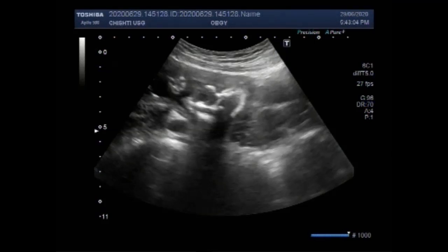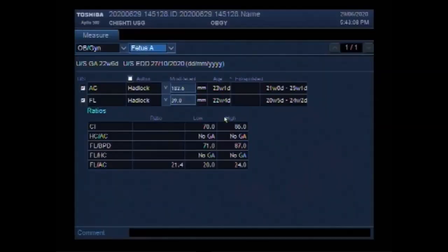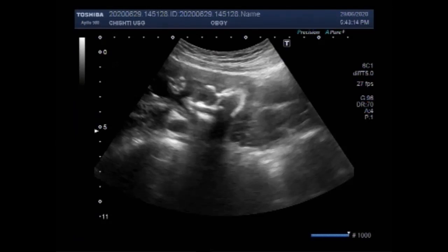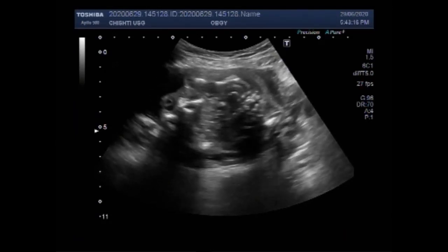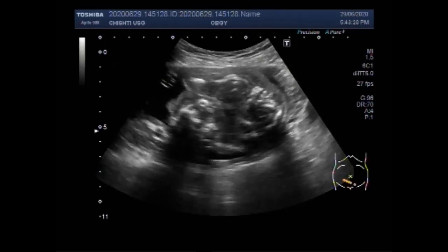Dear viewers, I hope you are all fine. This ultrasound video shows a case of anencephaly. The duration of pregnancy is about 23 weeks.